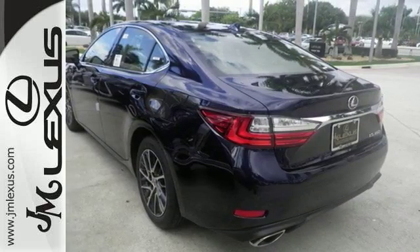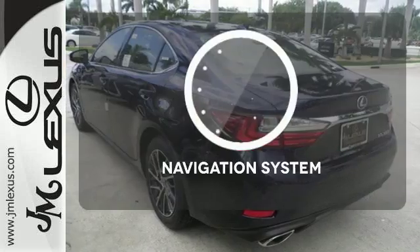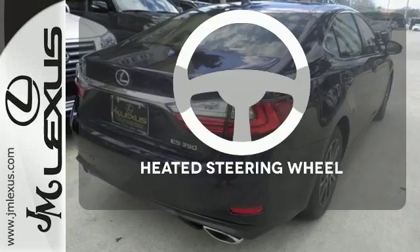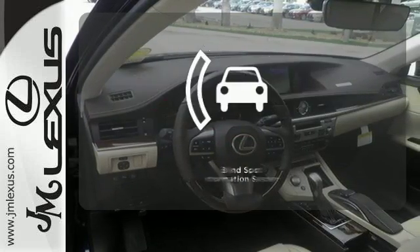High-speed dynamic radar cruise control and Siri Eyes Free — never feel lost again with the navigation system. You'll want to keep both hands on the heated steering wheel.